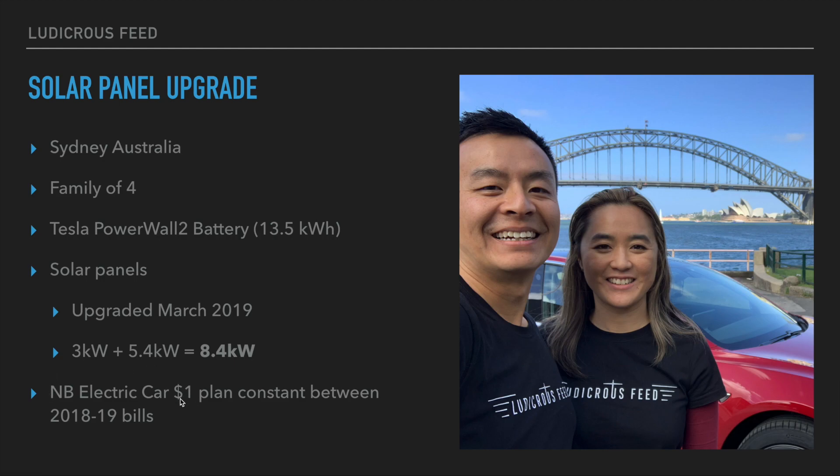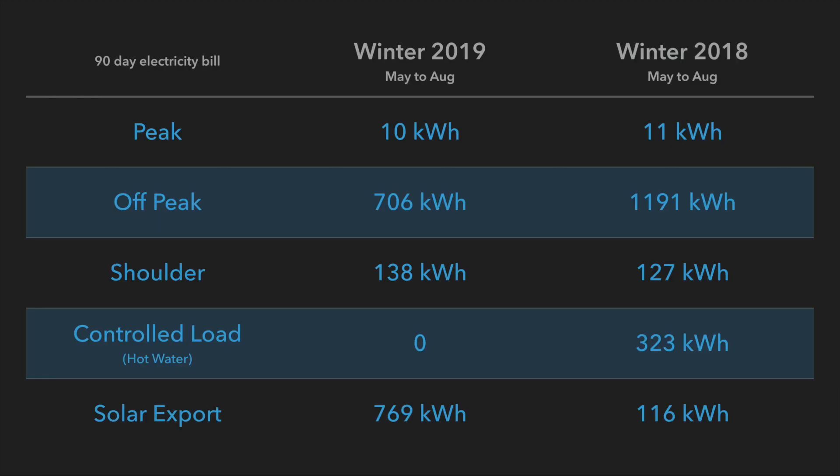Note that we are on an electric car plan with AGL — that's $1 per day — and that's been constant between 2019 and 2018 bills, which I will compare right now. This is our winter bill between May and August of 2019 and 2018.